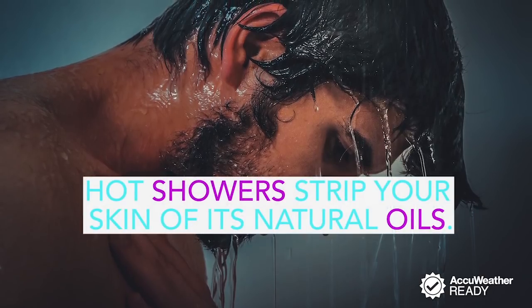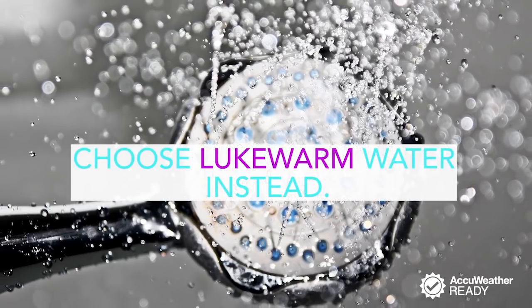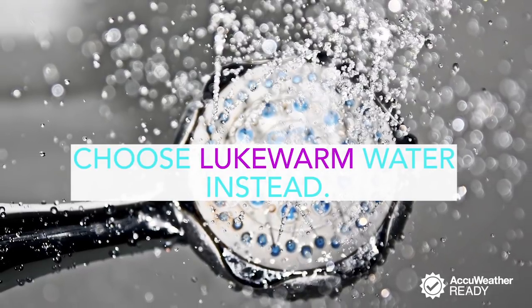Skip the steaming hot shower. They strip your skin of the natural oils needed to maintain proper moisture levels. To avoid tight, dried-out skin, use lukewarm water instead.